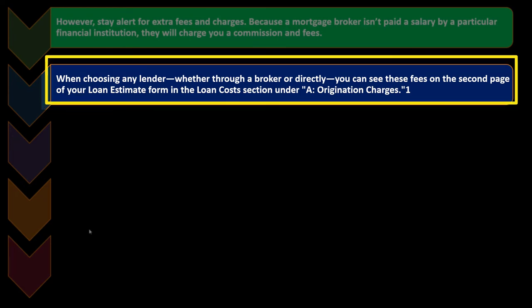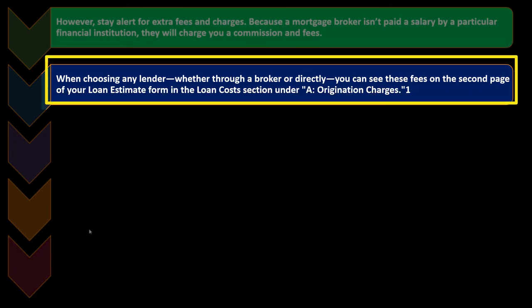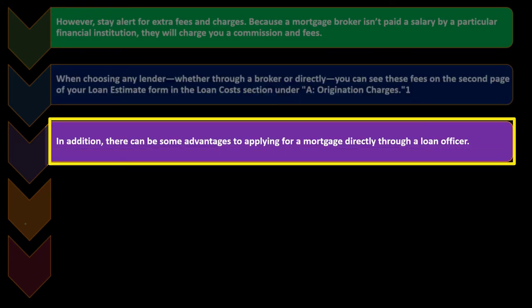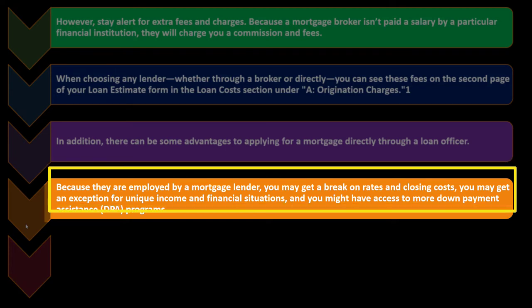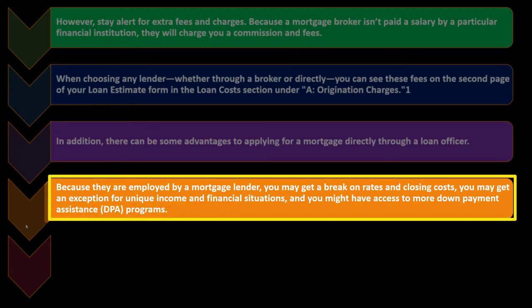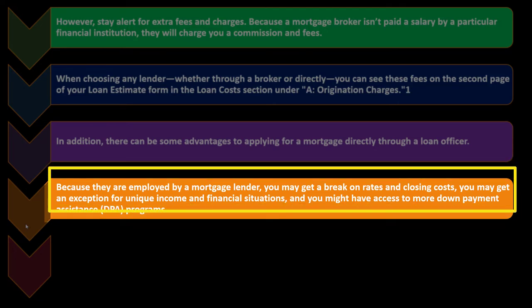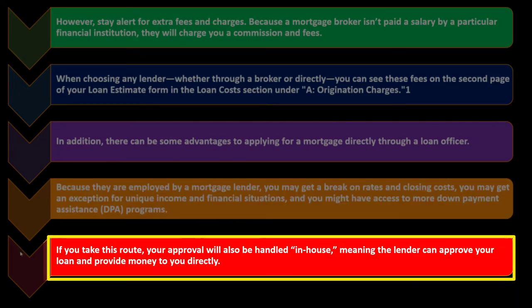When choosing any lender — whether through a broker or directly — you can see fees on the second page of your loan estimate form in the loan cost section under origination charges. There can be advantages to applying for a mortgage directly through a loan officer: because they are employed by a mortgage lender, you may get a break on rates and closing costs, an exception for unique income and financial situations, and access to more down payment assistance programs. Your approval will also be handled in-house, meaning the lender can approve your loan and provide money to you directly.